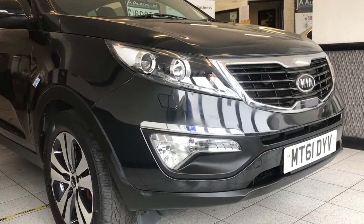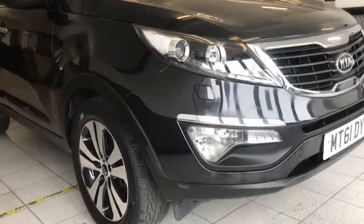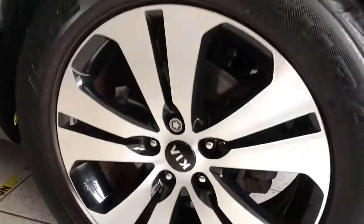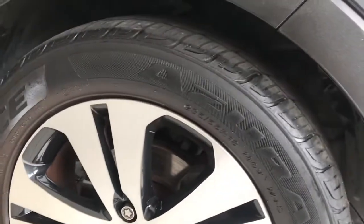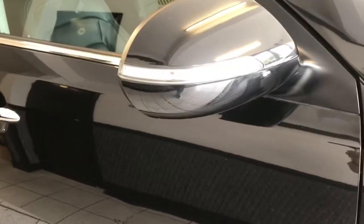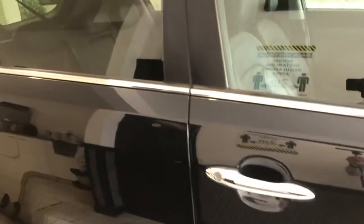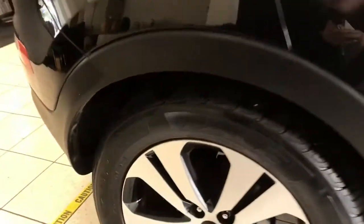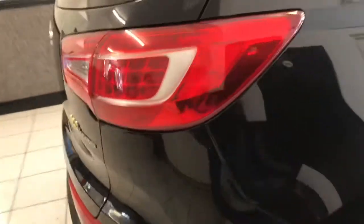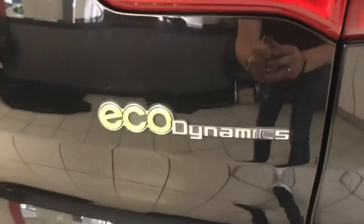Here we have our 2011 61-plate Kia Sportage 1.7 CRDi, finished in Phantom Black Metallic. It's got these lovely polished alloy wheels with matching tyres all round and great tread depth on these. It has LED running lights and rear privacy glass. These are very versatile cars — very long compared to maybe a Nissan Qashqai. Good specification: it's got the Eco Dynamics, which is the stop-start, and rear parking sensors.